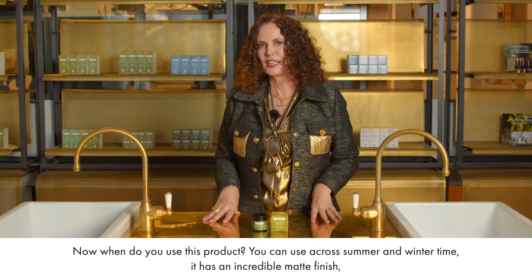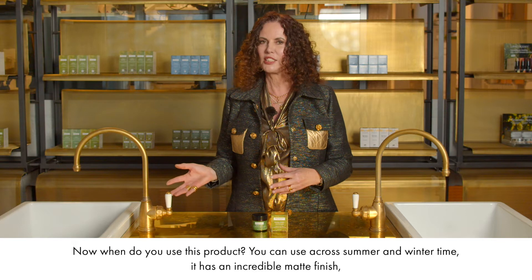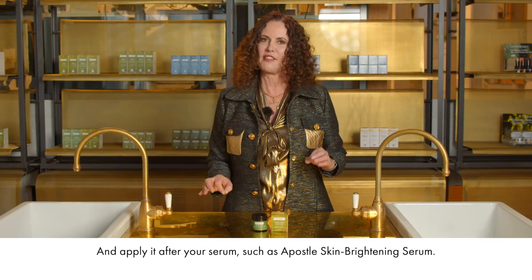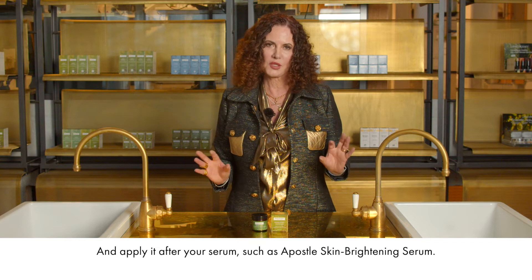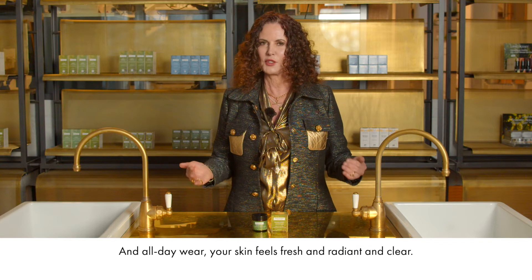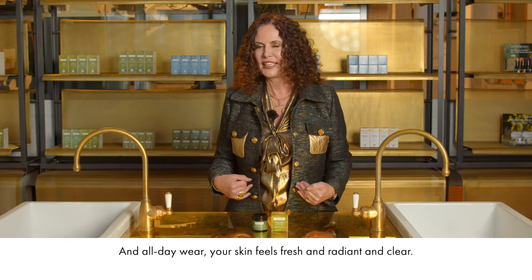You can use this product across summer and wintertime. It has an incredible matte finish — apply it after your serum, such as Apostle Skin Brightening Serum, and all day wear your skin feels fresh, radiant and clear.